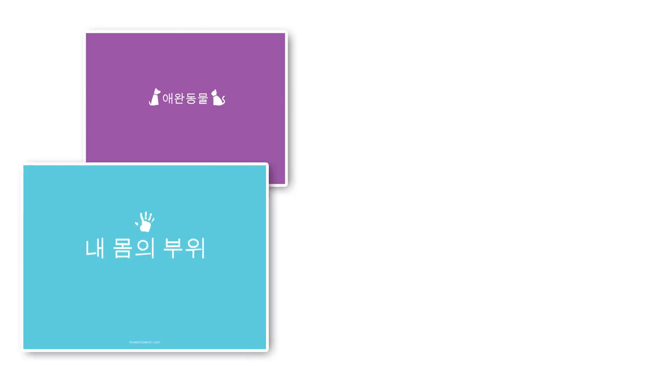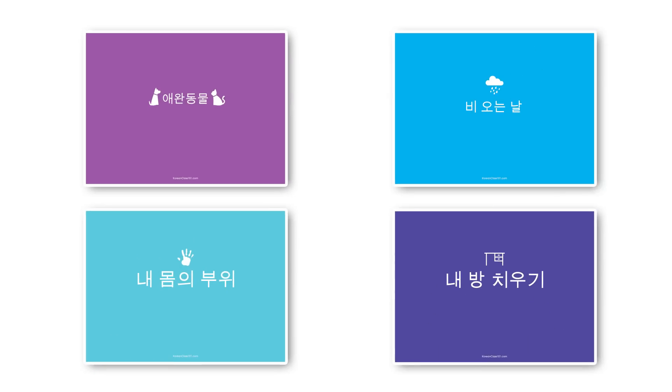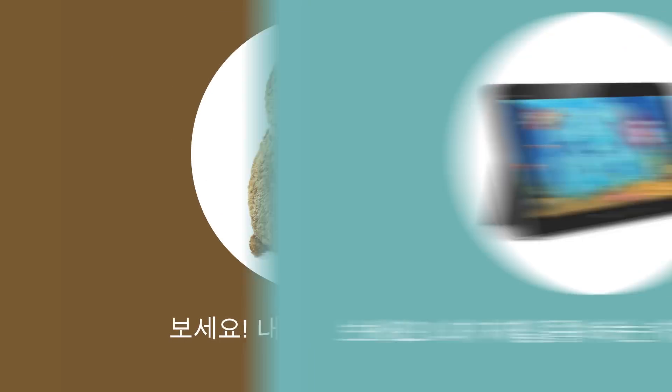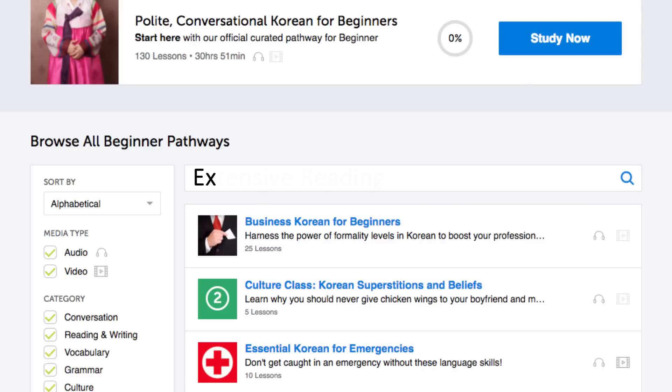You can find extensive reading books from absolute beginner level to advanced. These are simple, one-line-per-page books, and all of the translations are on the lesson page. Simply look for the extensive reading pathways in the lesson library. You can also download these books as PDFs and print them out.